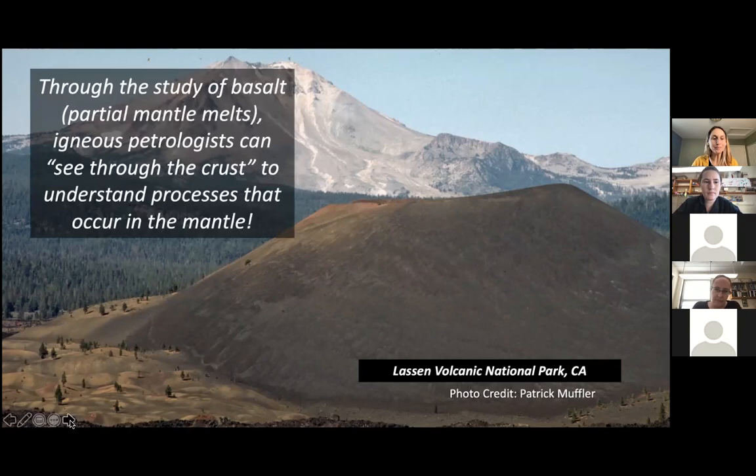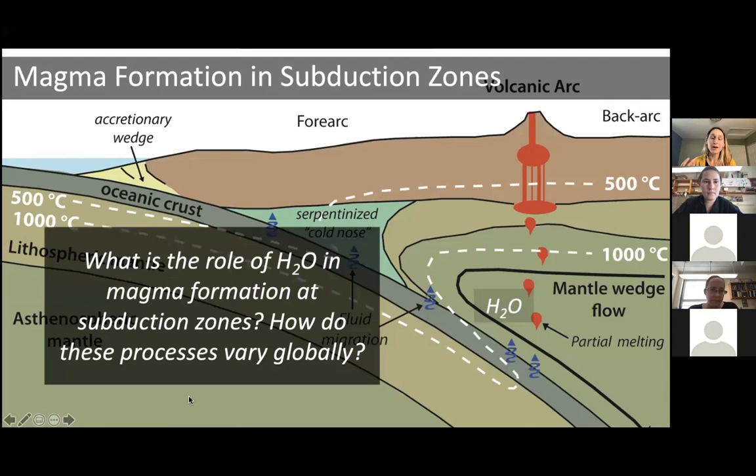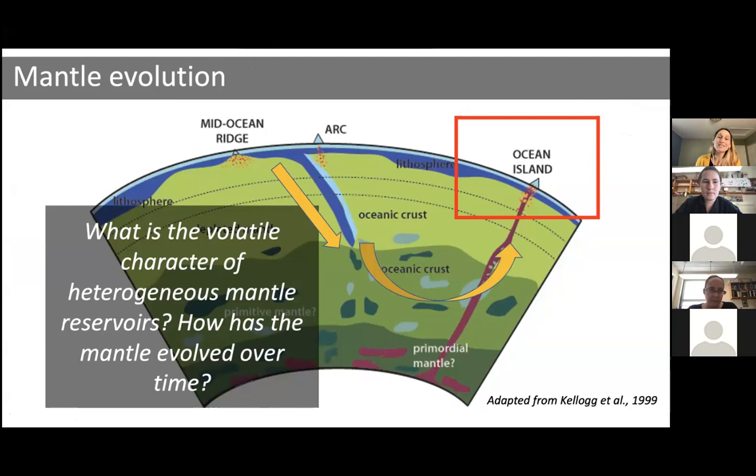Through my career, I've looked at cinder cone magmas and tried to understand how magma forms in subduction zones — asking questions like what is the role of water in magma formation at subduction zones, and how might these processes vary globally at different subduction zones with different thermal structures or geology. Today I'll be talking about using basaltic magmas to understand how the mantle has evolved over time. By studying ocean island basalts, we can ask questions about the volatile character of different heterogeneous mantle reservoirs, and how the mantle has evolved as a result of plate tectonic processes and recycling of oceanic crust and lithosphere.